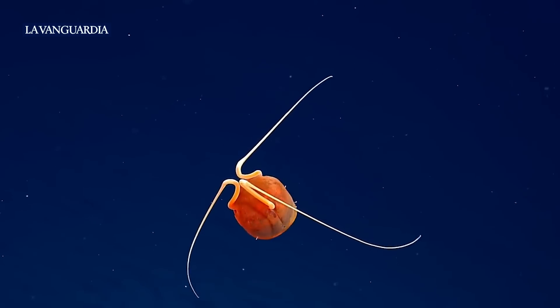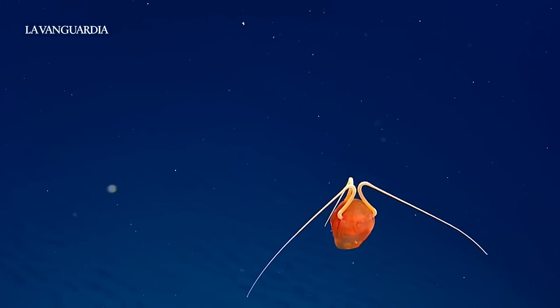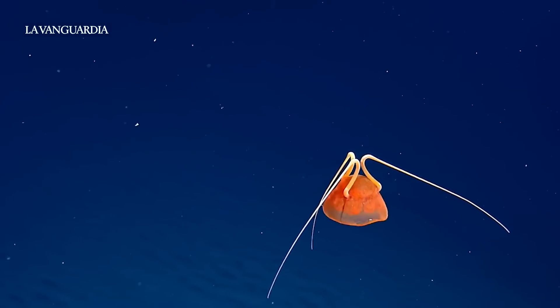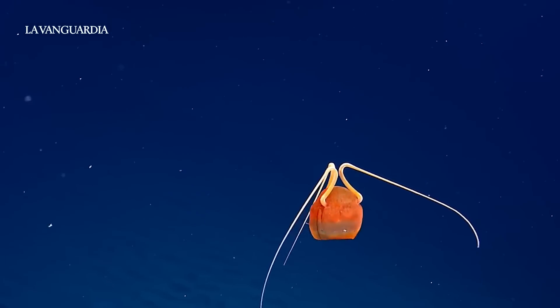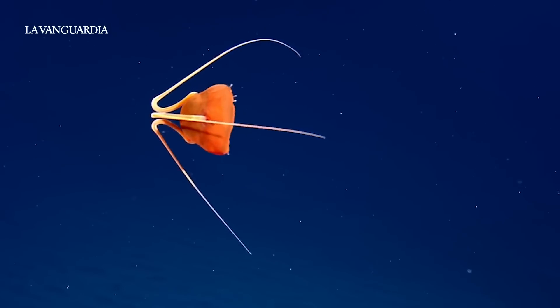Oh, making a run for it! Oh my gosh, that's so beautiful. Oh, here it comes!